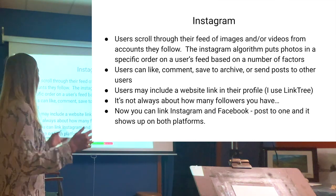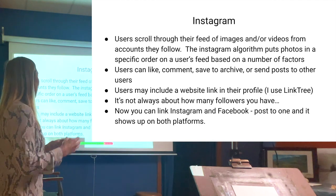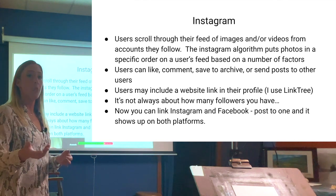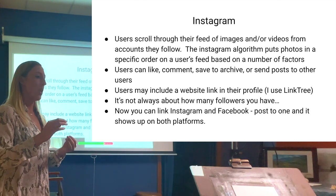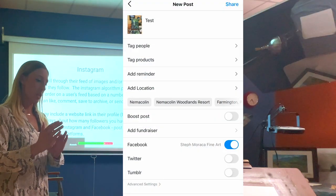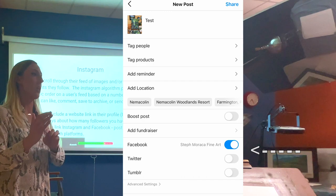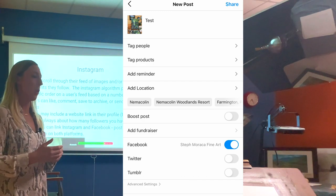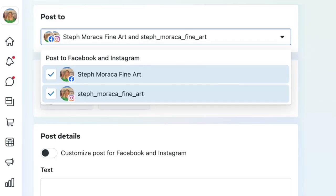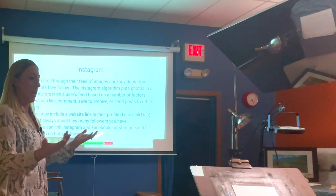You can also link Instagram and Facebook since they're both part of Meta. If you post to one, you can make it show up on both platforms. If you're more comfortable on Instagram, you can create your post there and hit a button to also share it to Facebook. The same works in reverse — you can post on your Facebook business page and check 'share to Instagram' as well.